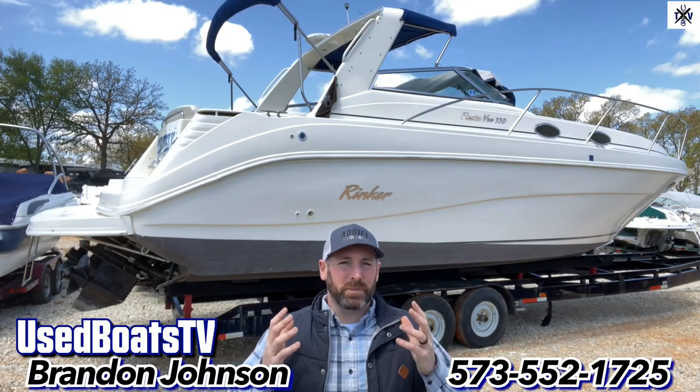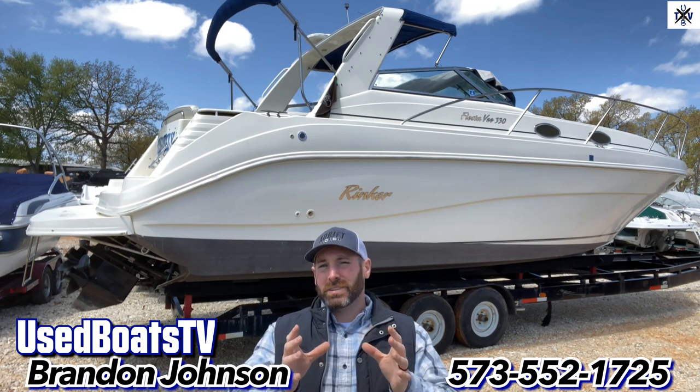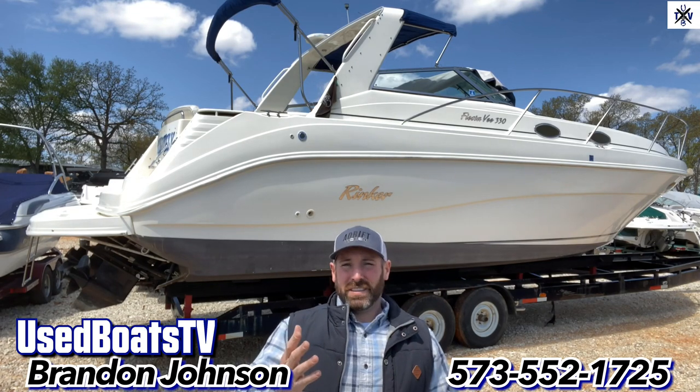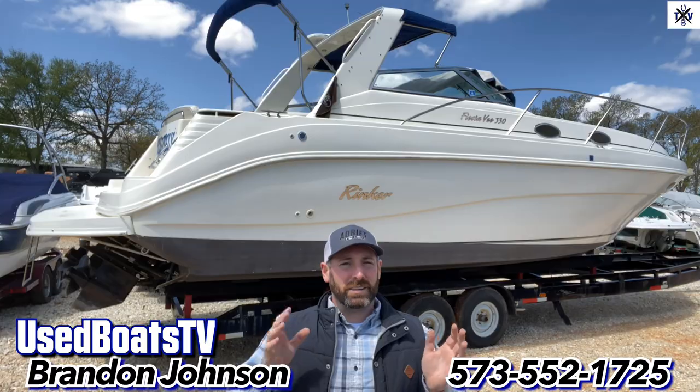Hey, what's up guys, it's me Brandon Johnson from Used Boats TV. Today I thought I'd give you the opportunity to social distance and protect your friends and family and all the critters that you love by purchasing this awesome 1998 Rinker 330 Fiesta V Express Cruiser.